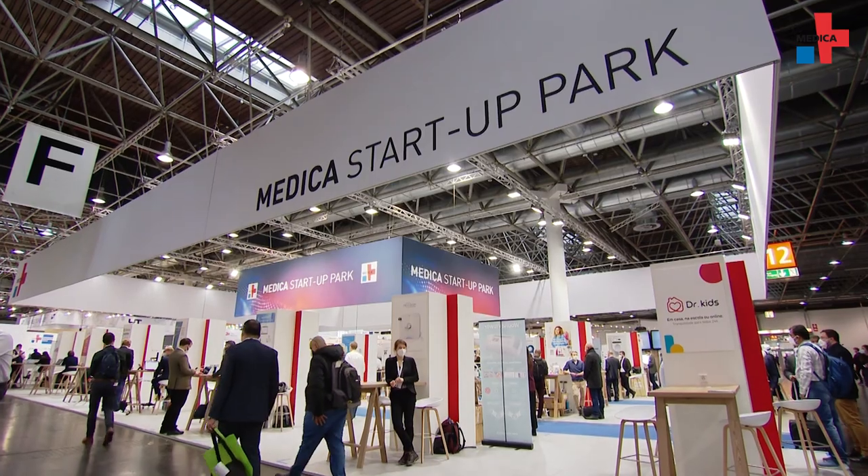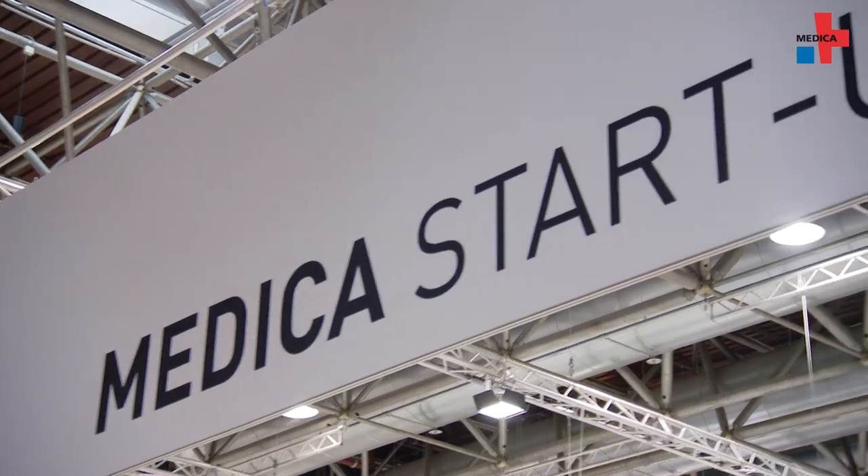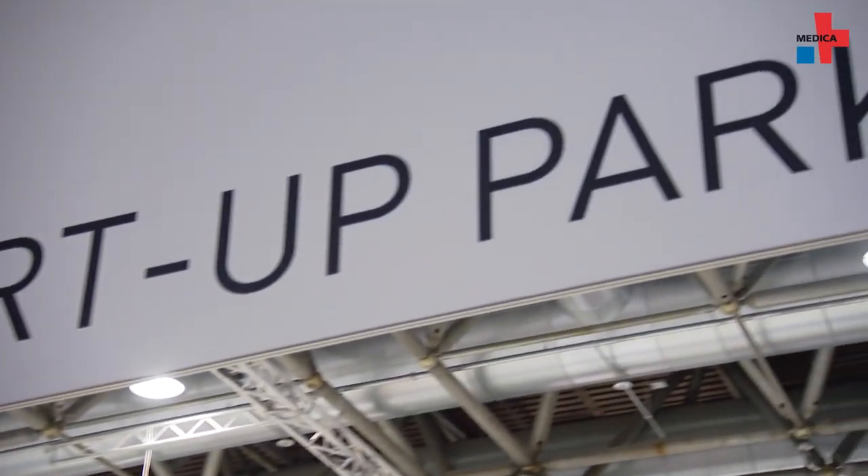We participate in a medical startup pack because we want to be more visible, especially for pediatric physicians and radiologists, and also for clinical sites where we can sell our product.